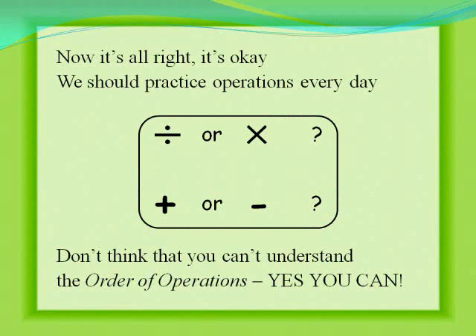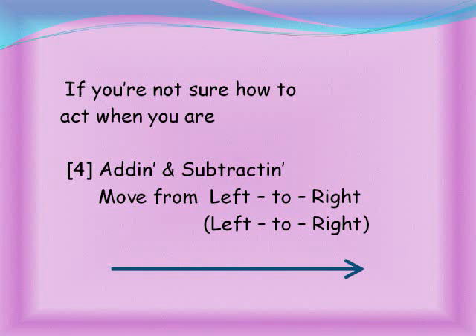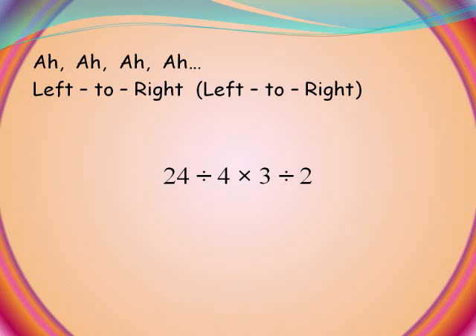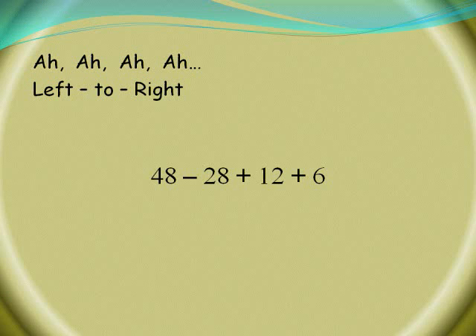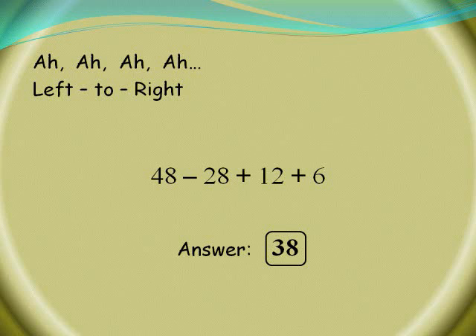Now it's alright, it's okay — we should practice operations every day. Don't think that you can't understand the order of operations — yes you can! Parentheses, exponents, divide and multiply by moving left to right, left to right.